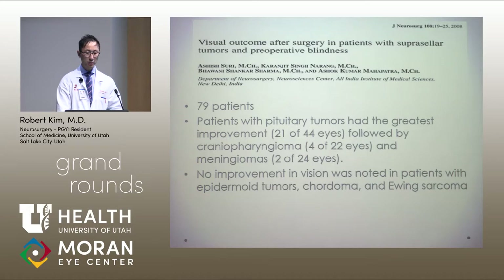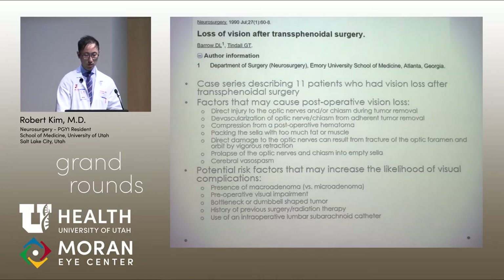In a paper published in the Journal of Neurosurgery looking at 79 patients, the type of tumor predicted visual outcome. Patients with pituitary tumors had the greatest improvement, followed by craniopharyngioma and meningiomas. Interestingly, no improvement in vision was seen in patients with epidermoid tumors, chordoma, or uterosarcoma. So type of tumor is also an important factor.